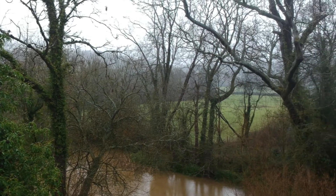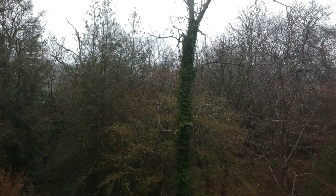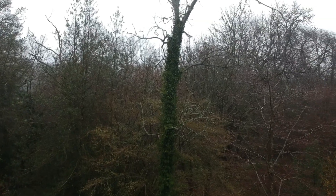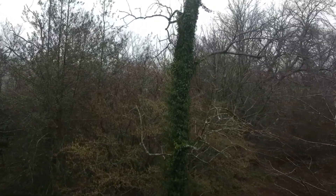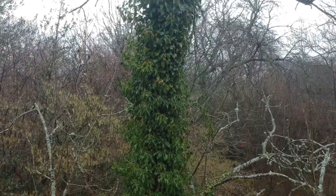This tangle of ivy also provides shelter. It's used by bats, lots of native insects and other small mammals. It's got waxy leaves which are really waterproof, and of course it's evergreen so it's not going anywhere over these cold winter months.